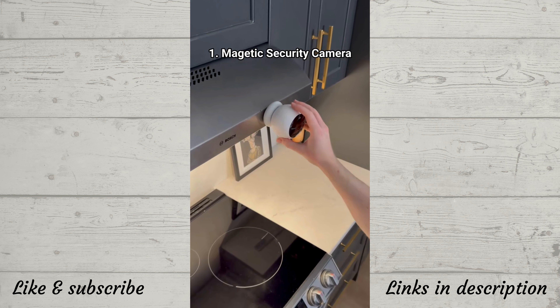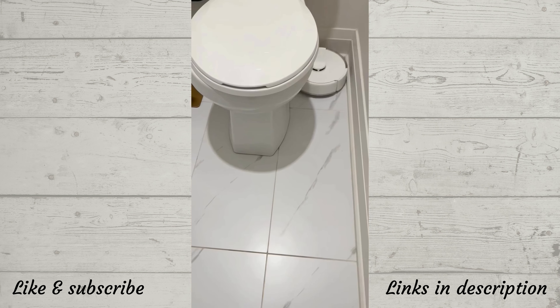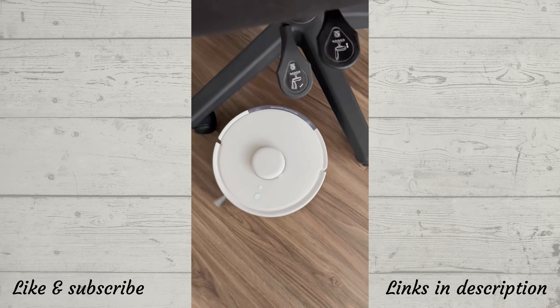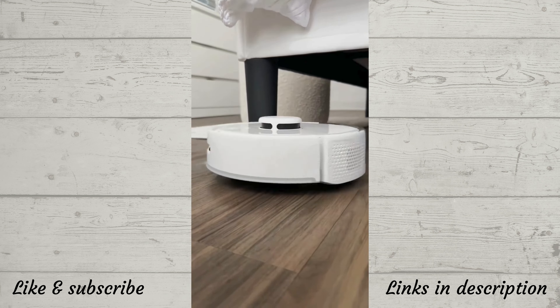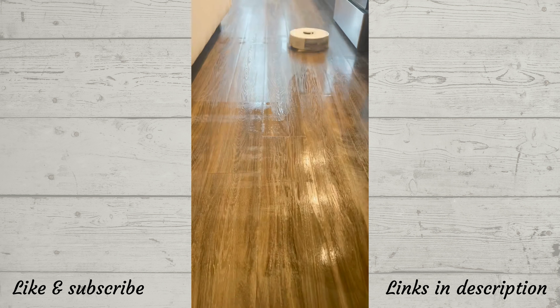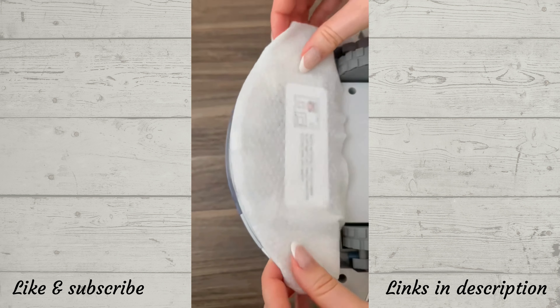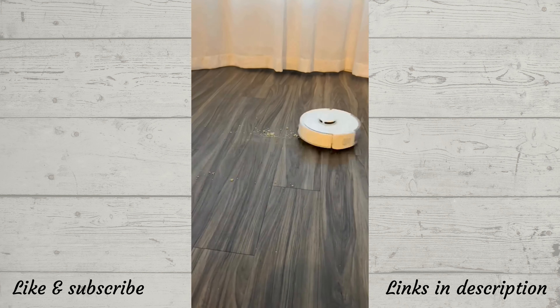This vacuum and mop is only a bit bigger than my hand, allowing it to access narrow spaces that bigger robot vacuums cannot. It does a great job cleaning walls, underneath and around beds, and you can change its volume for voiceless cleaning. It empties debris into a filter bag, and for mopping you just attach a one-time mopping pad. It also creates a map of your home so you can send it to clean the exact spot you need.